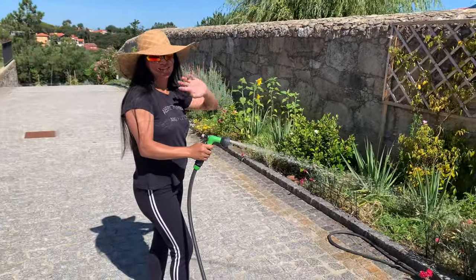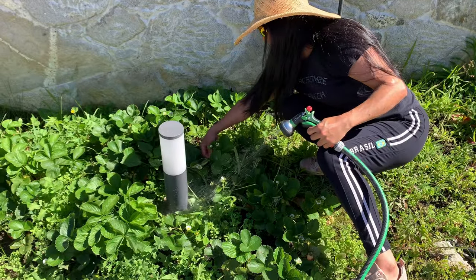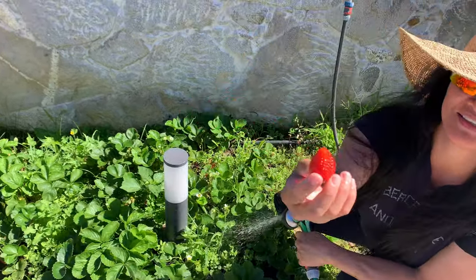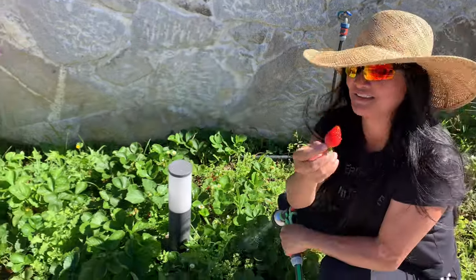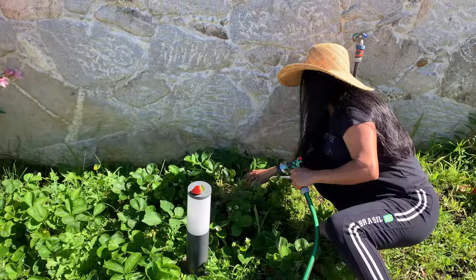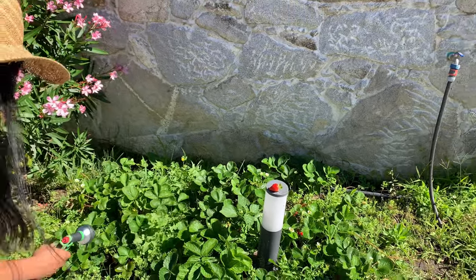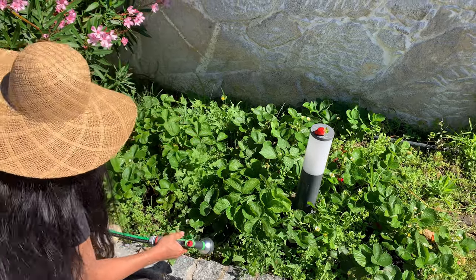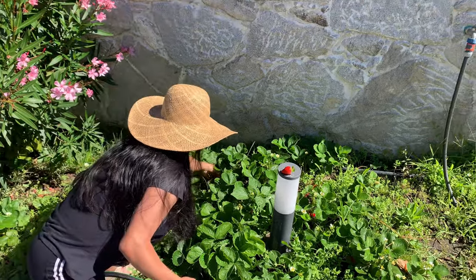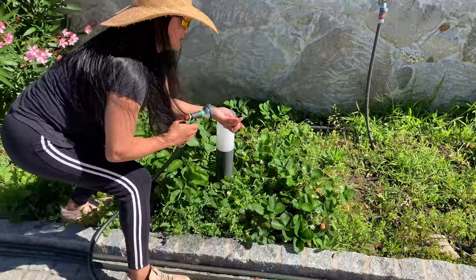Daily watering routine — one of the secrets behind this garden's success is my daily watering routine. I'll let you in on how I ensure each plant gets the right amount of hydration to flourish. Whether it's using a watering can or a sprinkler, I've got some handy tips to share that can make all the difference in maintaining a thriving garden. So grab your virtual gardening gloves and join me on this virtual tour of my little piece of paradise.